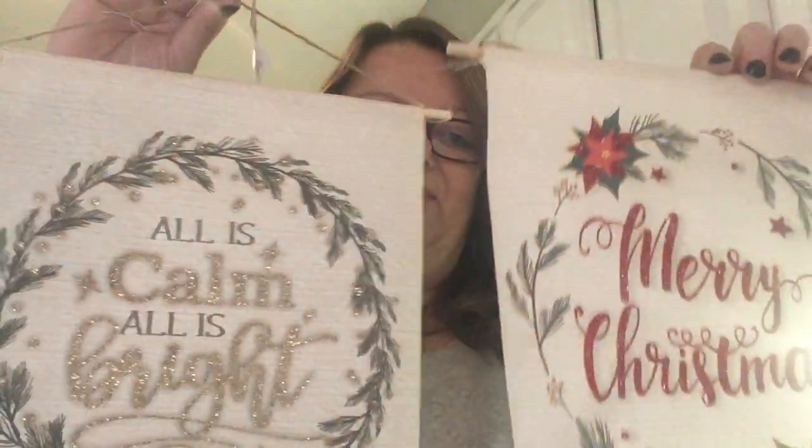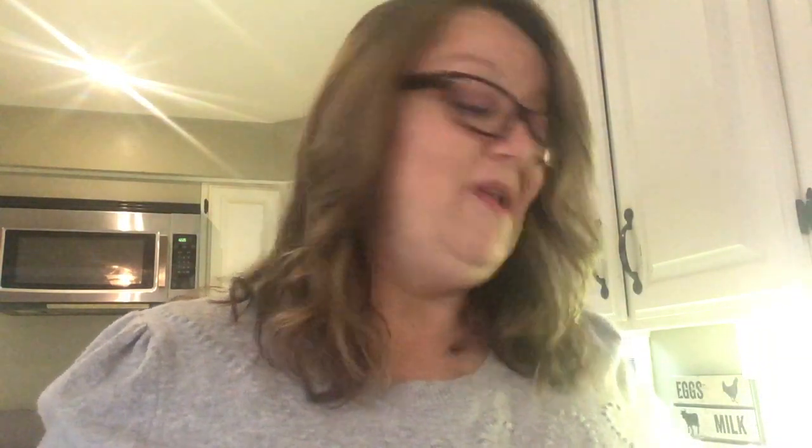I'm so happy with these and I only bought one of each, which is kind of silly because if they ever get damaged or lost I don't have any backup, so I might need to rethink that. But my favorite ever, so yes — thank you Dollar Tree.